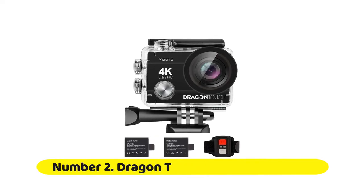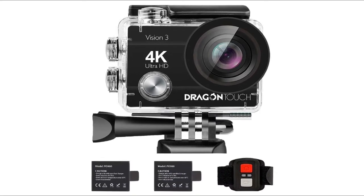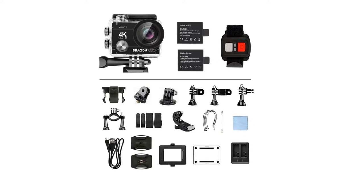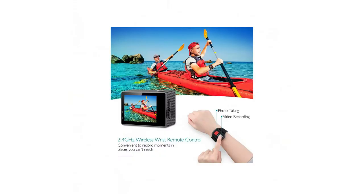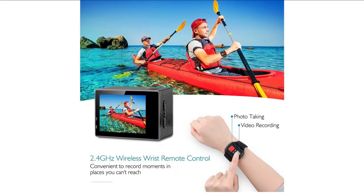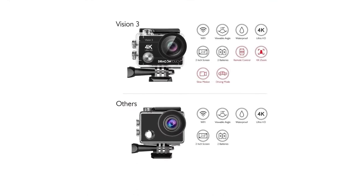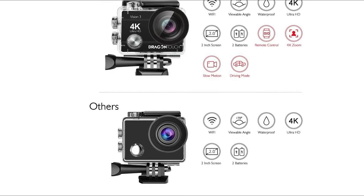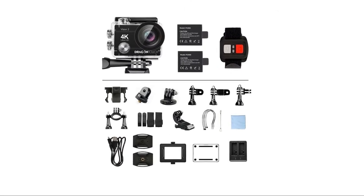Number 2: Dragon Touch 4K Action Camera. The Dragon Touch Action Camera has great picture quality and lots of brilliant features, including 4K Ultra HD video quality, superb image stabilization, and 16MP photo resolution. This waterproof camera comes with a wireless wrist remote control, a 170-degree wide-angle camera, and a waterproof case. The Dragon Touch Action Cam comes with a similar design to many GoPro clones — a transparent plastic casing with large easy-to-reach buttons and a 2-inch touchscreen.